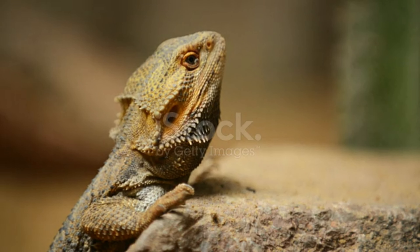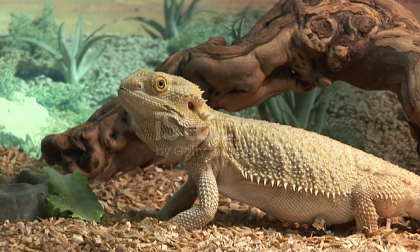When adding fruit to the nutrition list, it should not be forgotten that fruits start to rot more quickly. Fruits should be checked frequently and fruits with signs of decay should not be given.